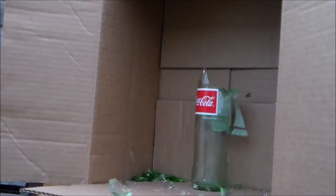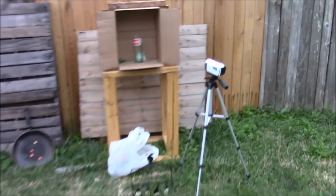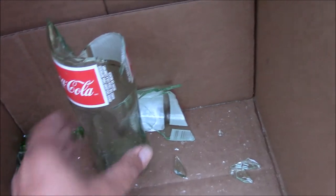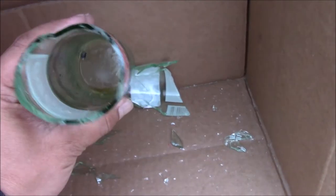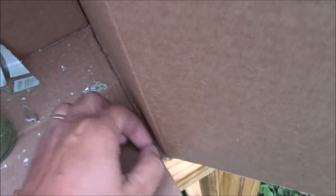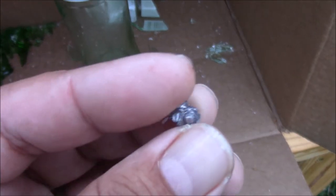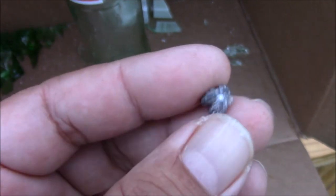Okay, let's take a closer look at the damage. When I shot the beer bottle, the pellet entered here and exited here. With the Coca-Cola bottle, the pellet is inside — Crossman Premier Hollow Point did the job.